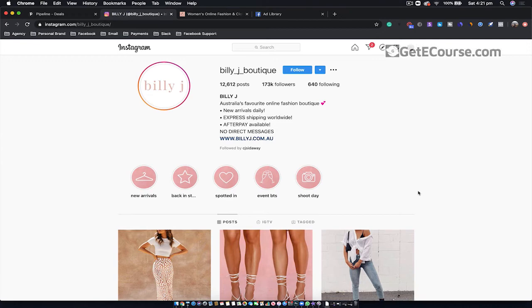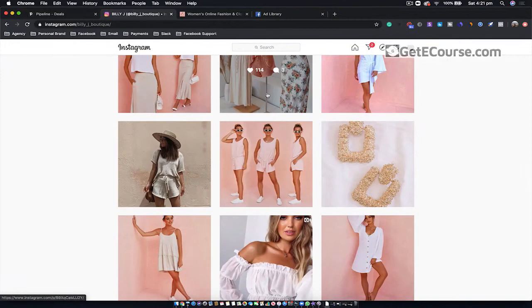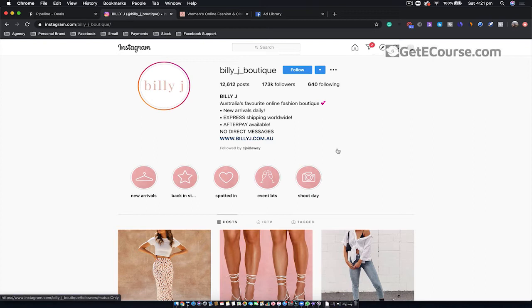The third qualification point: scroll down and look through their Instagram content and ensure they've got good high-quality branded content. This ties in with the point of ensuring your client has branded content. Scroll through their Instagram feed and make sure their posts look high-quality, because as you already know, this will directly correlate to the level of creative you can use over on the Facebook advertising platform.